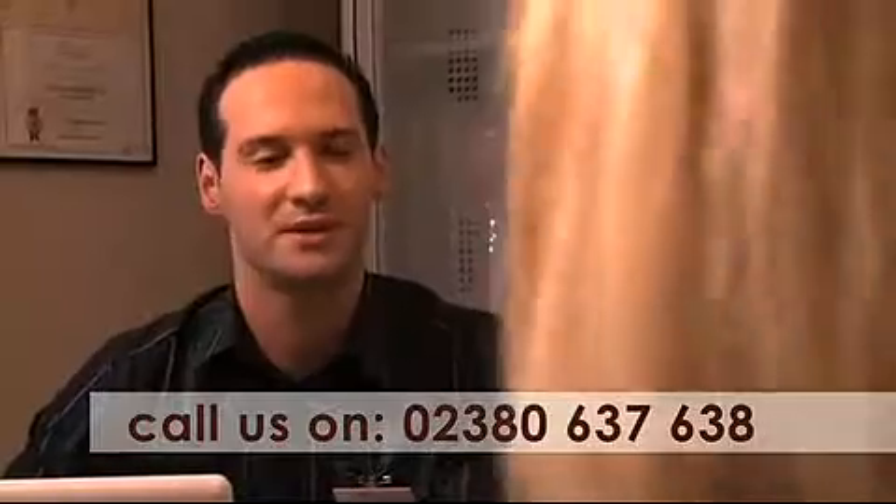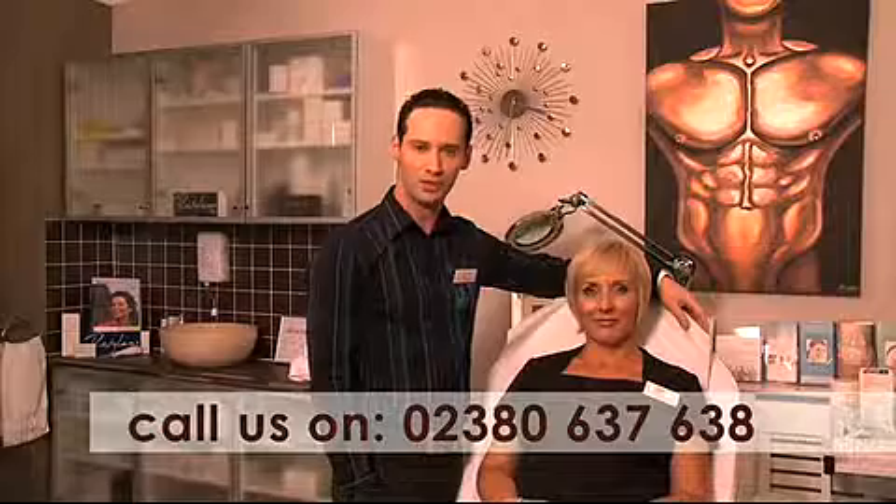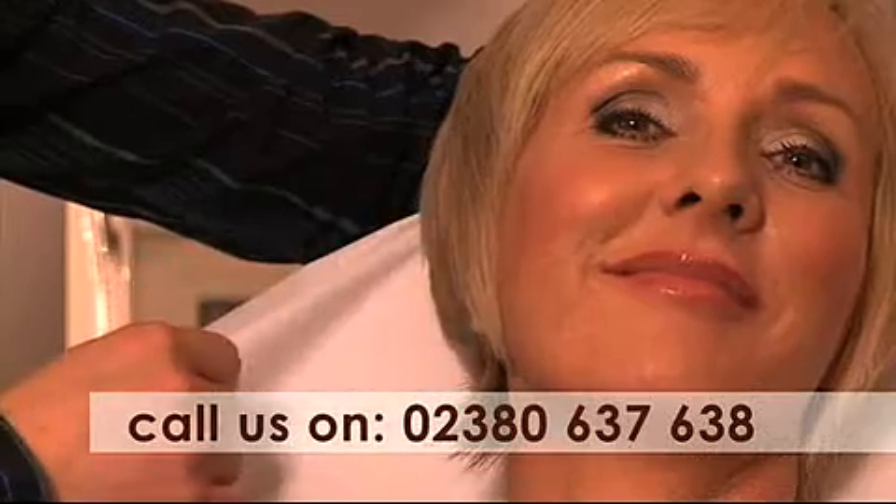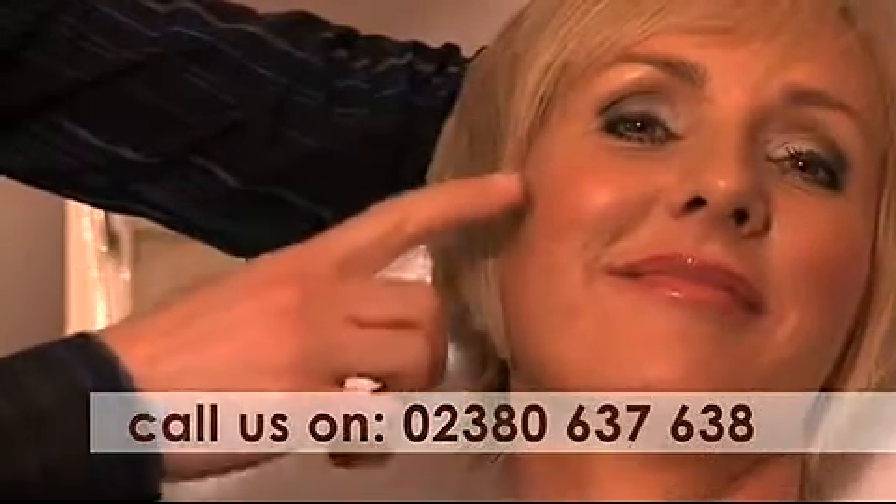Dr. Xavier has always believed that offering medical aesthetic treatments is about more than simply performing the actual medical treatment. Dr. Xavier regularly trains other medical practitioners and surgeons in a wide range of medical aesthetic treatments, and he always emphasises that there is an artistic element to the treatments as well.